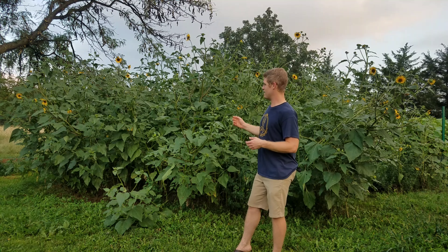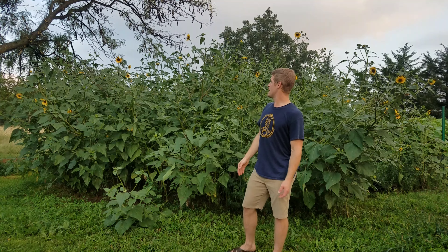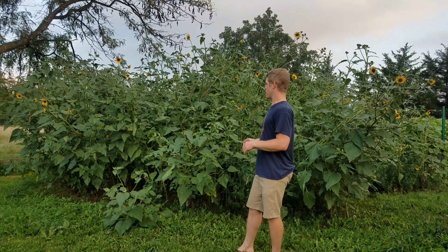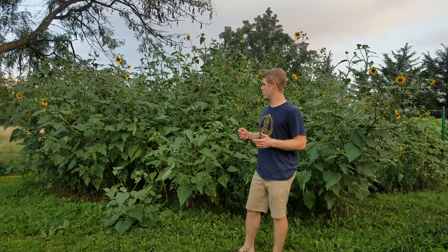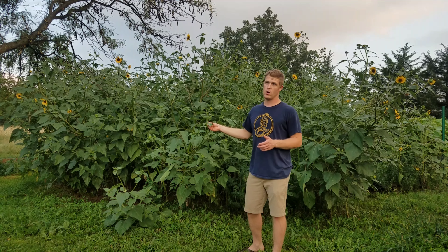So that's how I ended up with a sunflower forest. These things get huge — anywhere from eight to twelve, even fifteen feet tall. It's been a really wet, mild summer, so they're even taller than they'd normally be. Besides the pollinator benefits, there are some cool edible uses I want to share. For starters, the sunflower leaves are edible.